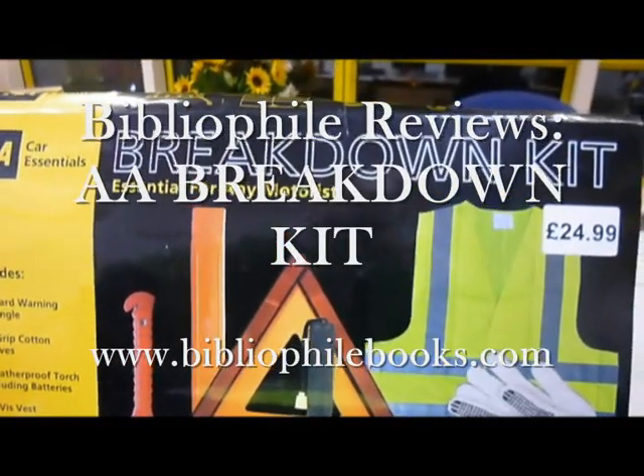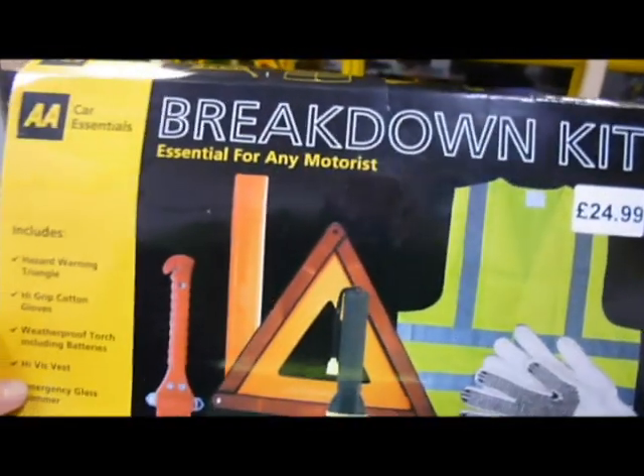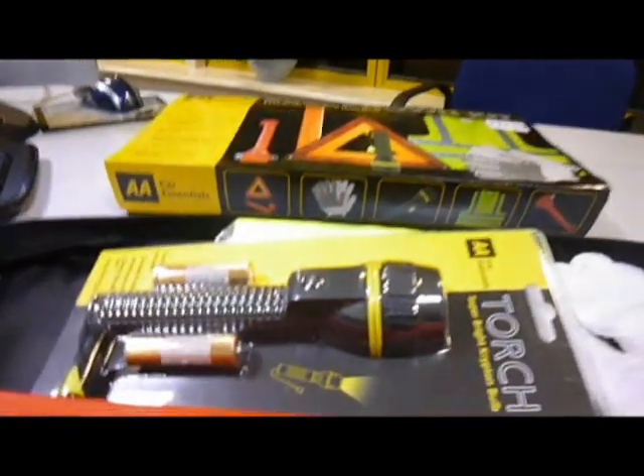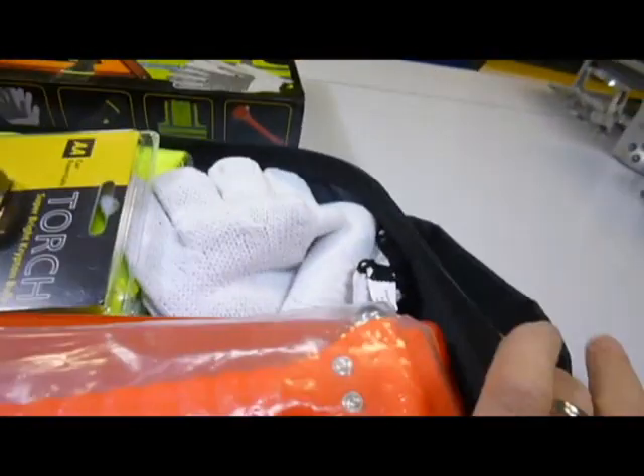Great value for money. Here's the AA Breakdown Kit, not £24.99 but just £14 through bibliophilebooks.com, in a wonderful carry case with a handle. This is one to leave in the back of the car.